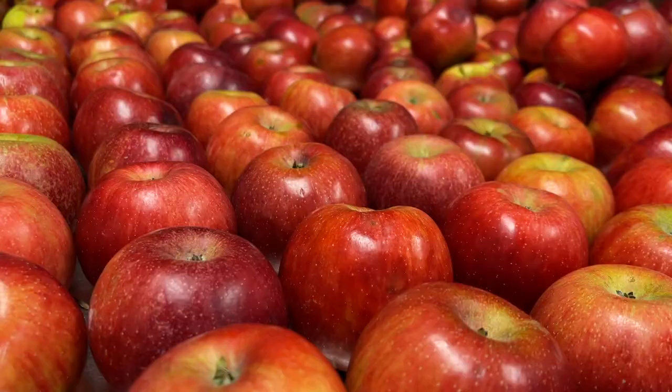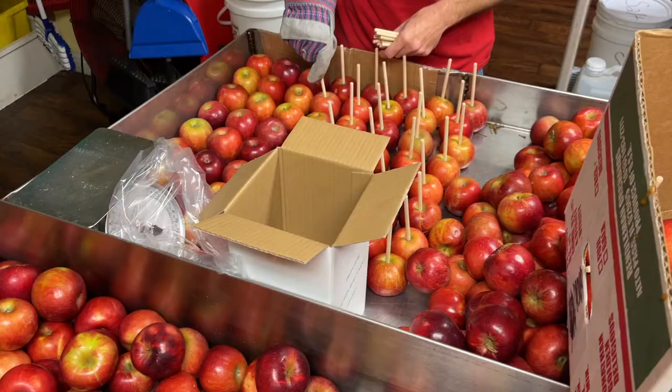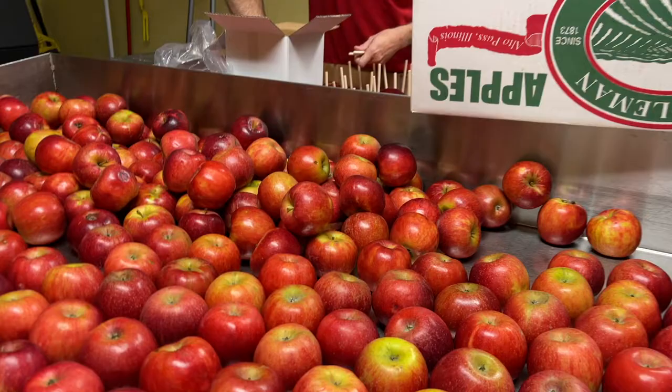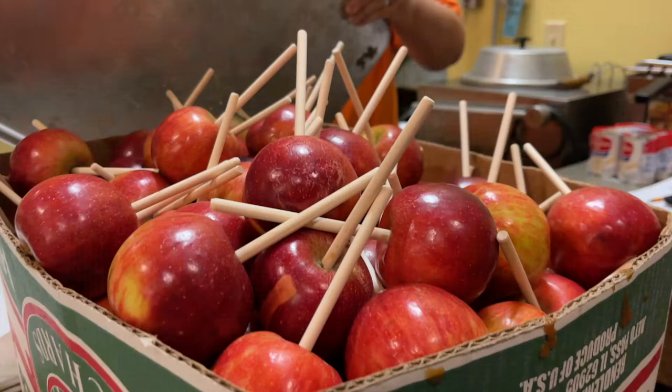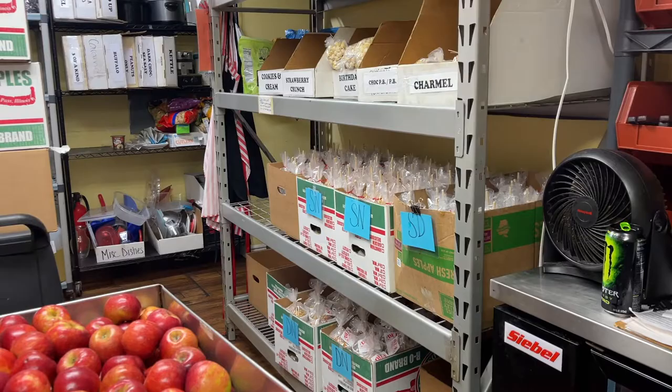Every fall everybody looks forward to apple season at Dell's Popcorn Shop. Our apple season is the Illinois apple season, so we get apples from southern Illinois down in Alto Pass every year. Apples come off the trees any time at the end of August and the season runs until Halloween. When we first start out we're selling around three to five hundred a day, and as the season gets further into fall we'll sell upwards of over a thousand a day.